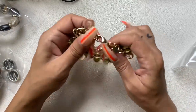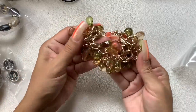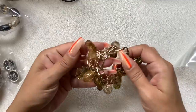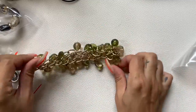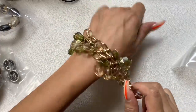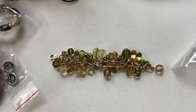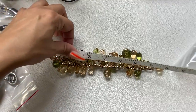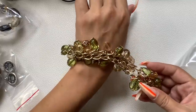Here's a cool bracelet — gold-tone with all plastic green and peachy-beige beads. Really nice condition. Measuring at 7 and a half inches. Let's do $6 on this one.